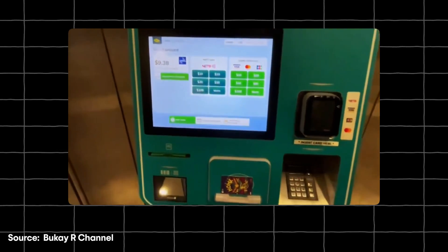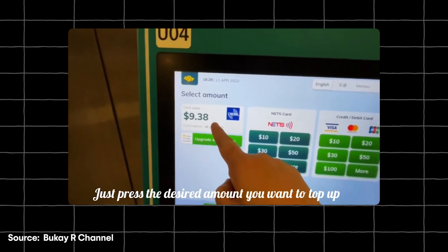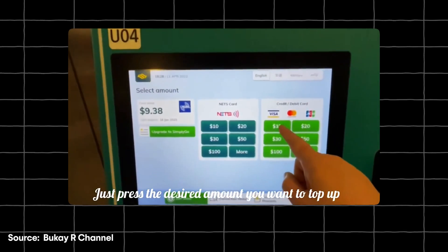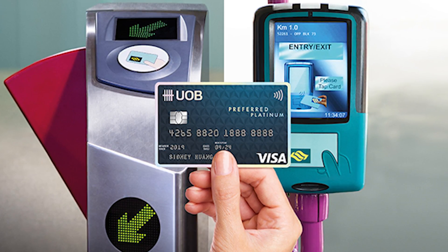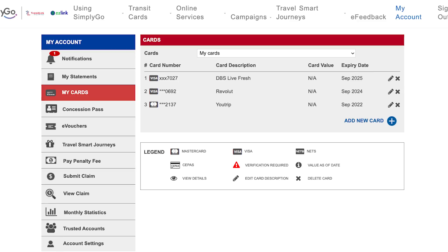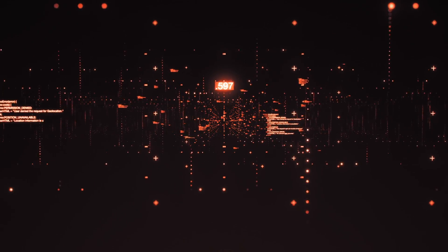EasyLink is basically a prepaid cash card where the money is stored in your card, so if you lose your card, you lose all that money you have topped up. On the other hand, the SimplyGo card is sort of like a debit card — there's no money in the card. Instead, the card is linked to your SimplyGo account, which is stored online in the cloud. So if you lose your card, you can just link a new card and continue using it.